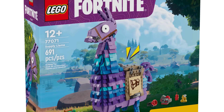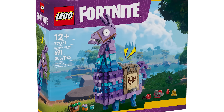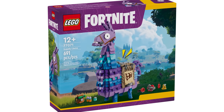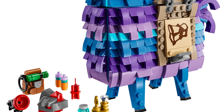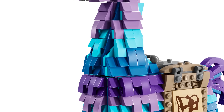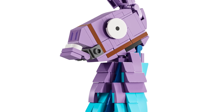Next up, we got set number 77071 — the Fortnite Supply Llama, retailing for $39.99 USD or $49.99 Canadian. It looks phenomenal, it is absolutely iconic. That is the Fortnite Llama — this is something I have said could happen for so long. Just look at the pattern on that, that's amazing. I love all the colors; they've just captured it all so well.